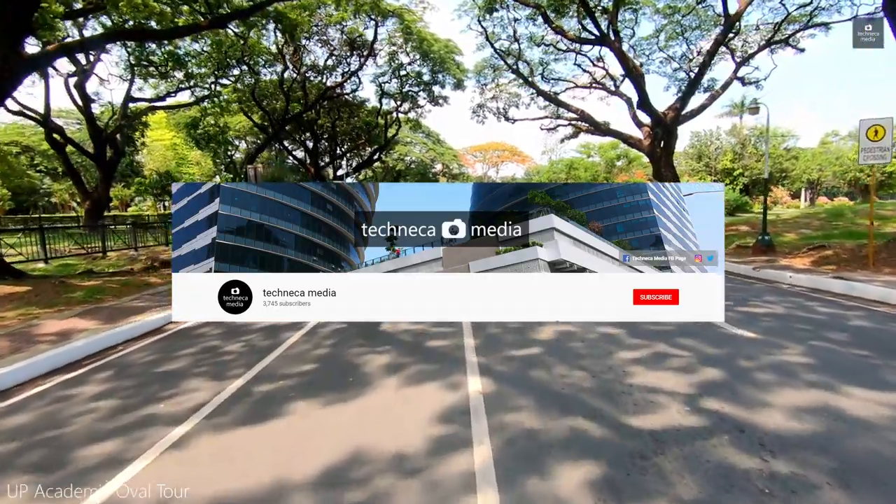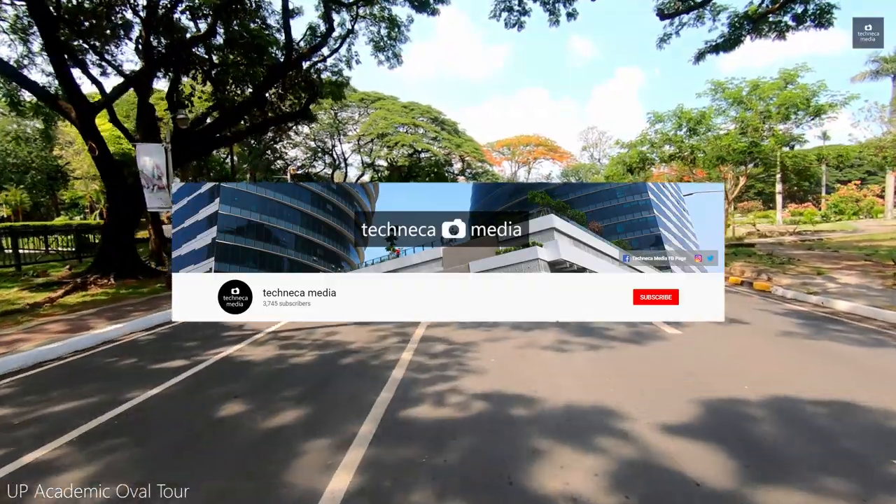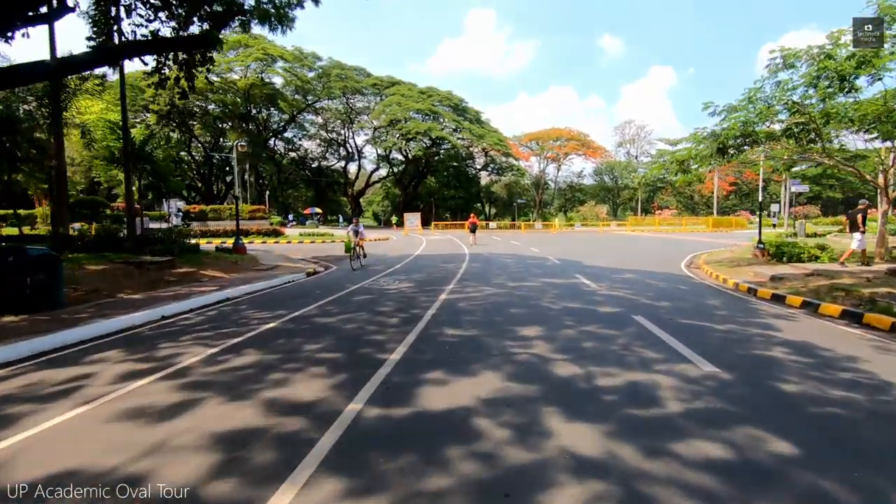But before we go there, please subscribe to my channel and hit the bell icon to get notified of new content. Alright, let's get into it.